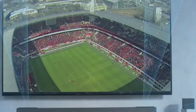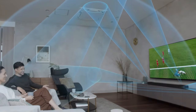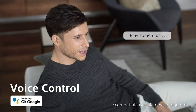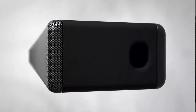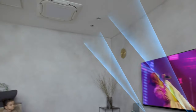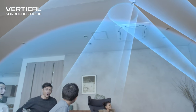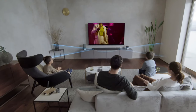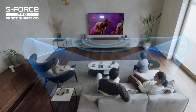Control options include touch-capacitive buttons on the soundbar, an LED screen, a remote control, and compatibility with TV remotes. The soundbar supports voice control through Alexa and Google Assistant. Additionally, the setup process is straightforward, with on-screen menus for customization. In conclusion, the Sony HT-A7000 is a standout soundbar with a premium design, excellent connectivity, and impressive sound quality. Its overall performance and features make it a compelling option in the market.